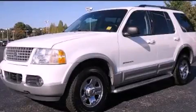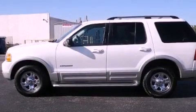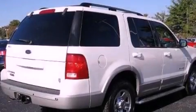This is a 2002 Ford Explorer — for when safety, size, and space are of importance. It has a 4.6-liter, 8-cylinder engine and an automatic transmission.